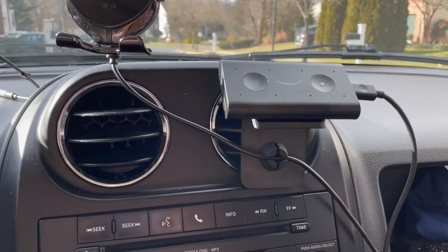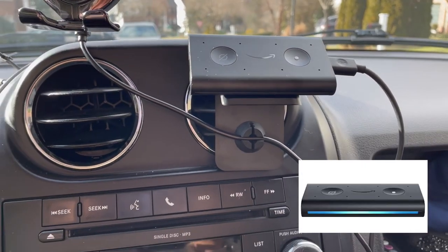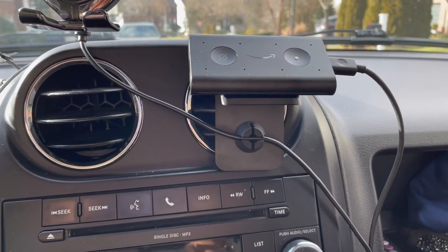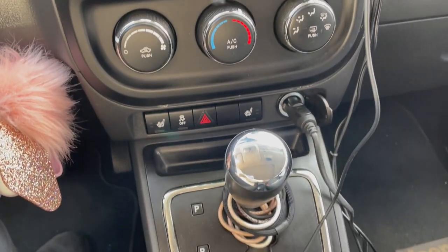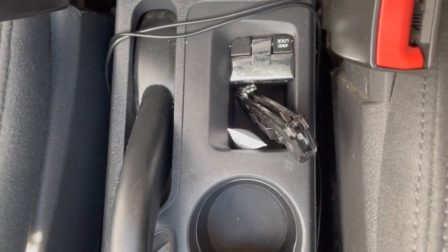Right next to the charging stand I have Alexa for the car — this is amazing if you don't have Bluetooth already in your car. She is beautiful. You don't need anything crazy; you just need an aux cord and a cigarette lighter plug-in to plug her up.